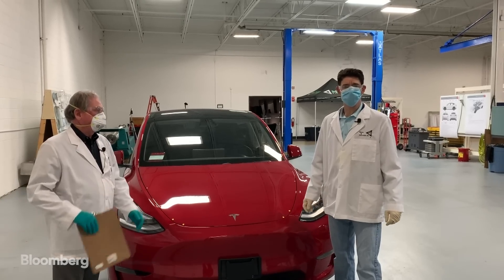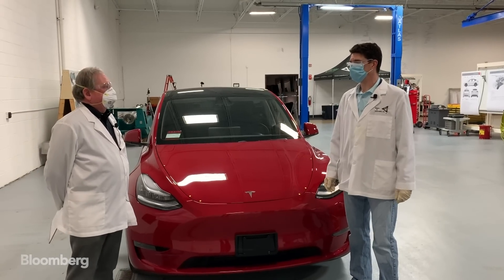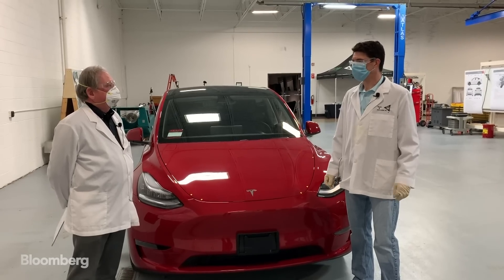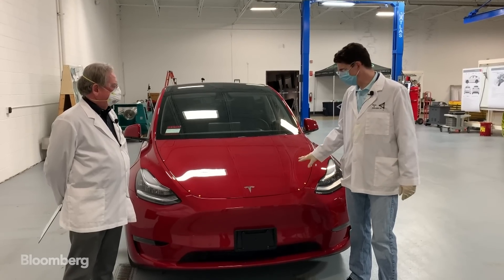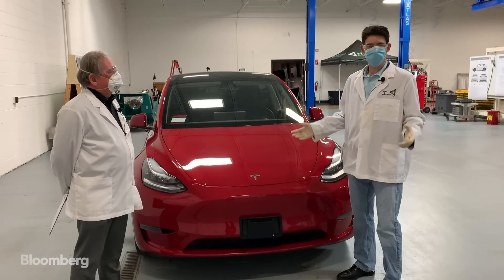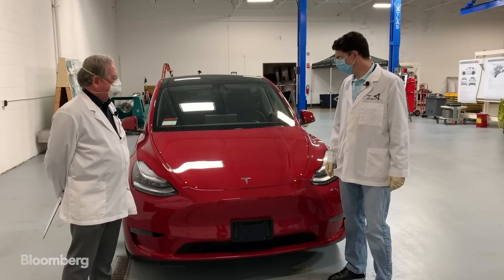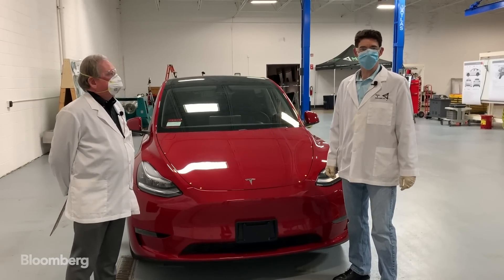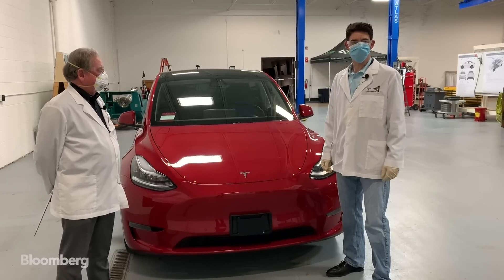I'm David Welch with Bloomberg News, the Detroit Bureau Chief. This is Sandy Munro, who famously tore down the Tesla Model 3 and told us it was a very good car but could use a little help on the engineering side. Today we're looking at the all-new Model Y. Tesla calls it a crossover SUV — maybe it's a wagon, maybe it's a hatchback. This is just out; they just started building it, so we're getting a sneak preview before a lot of inventory is even available.